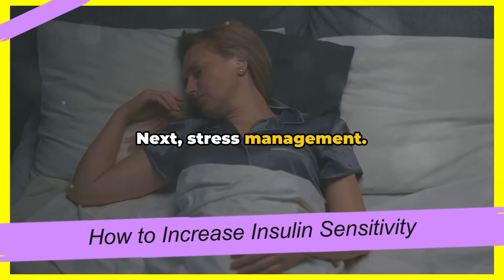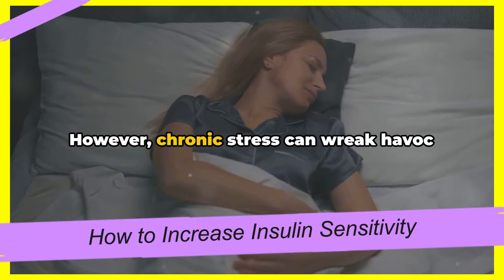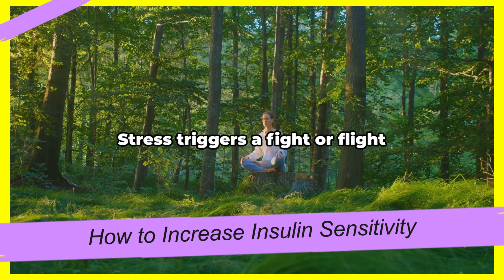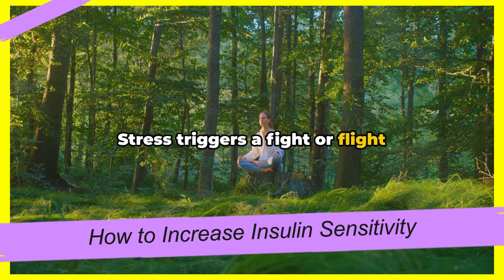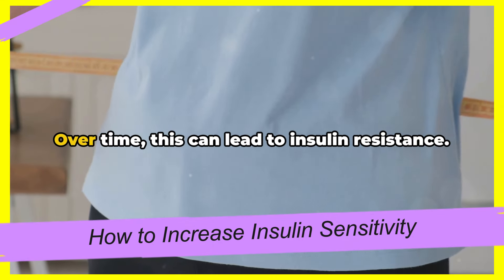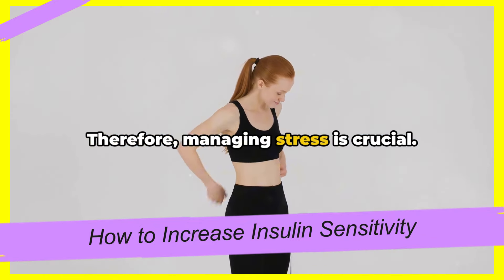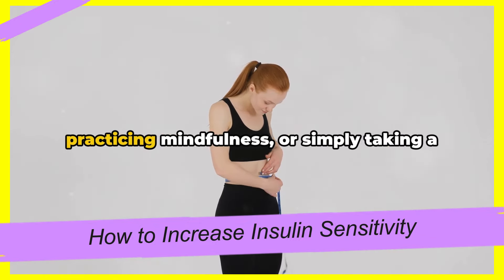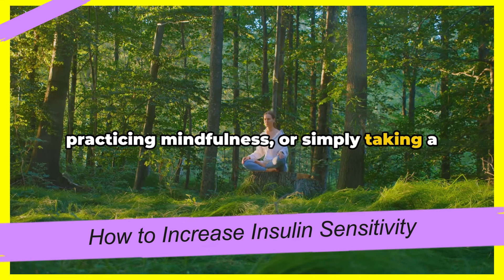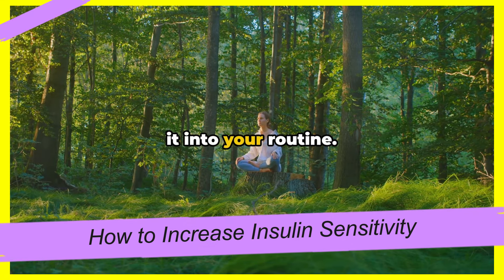Next, stress management. In this fast-paced world, stress seems unavoidable. However, chronic stress can wreak havoc on our bodies. Stress triggers a fight-or-flight response, releasing hormones that raise blood sugar levels. Over time, this can lead to insulin resistance. Therefore, managing stress is crucial. This could mean taking up yoga, practicing mindfulness, or simply taking a walk in nature. Find what works for you and incorporate it into your routine.